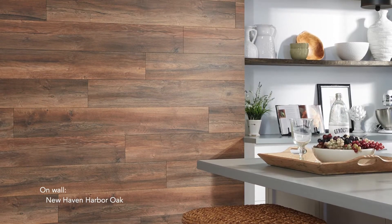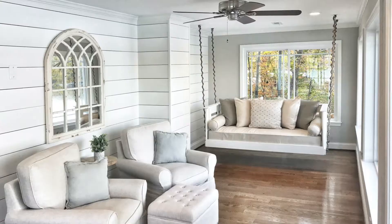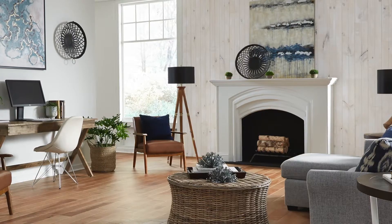Using varying textures and colors, accent walls add an eye-catching design element to any room. LL Flooring makes it easy to take your style to new heights with a variety of options from classic shiplap to interlocking wall panels.